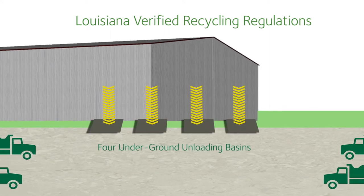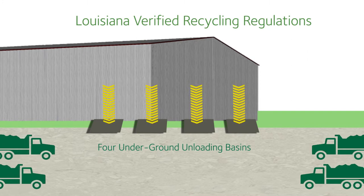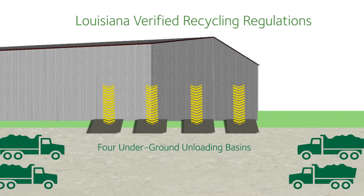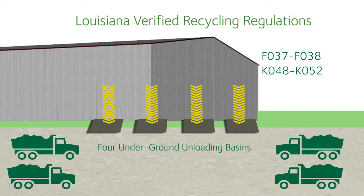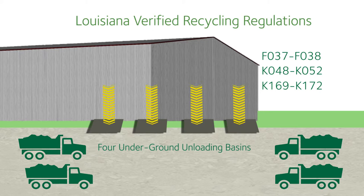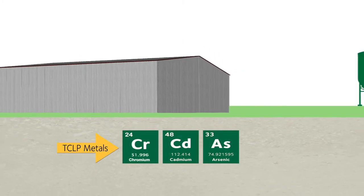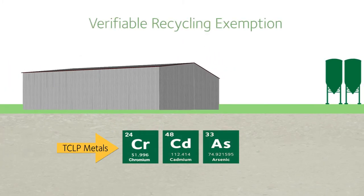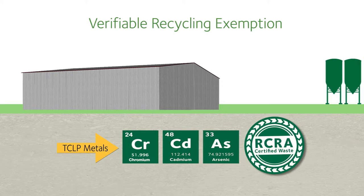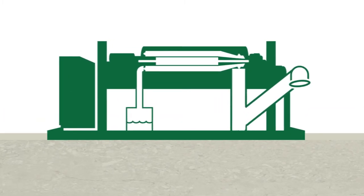This classification has been confirmed by US EPA as satisfying all requirements needed for federal authorization. F037 through F038, K048 through K052, K169 through K172, D018, and materials characteristic for TCLP metals are all examples of materials that can be accepted as recyclable under the Verifiable Recycling Exemption.